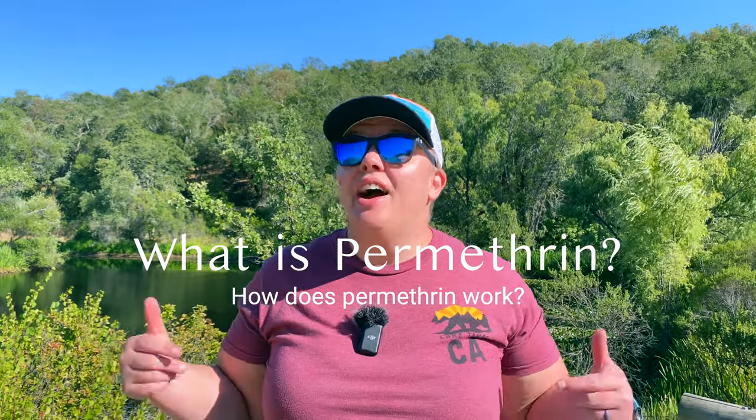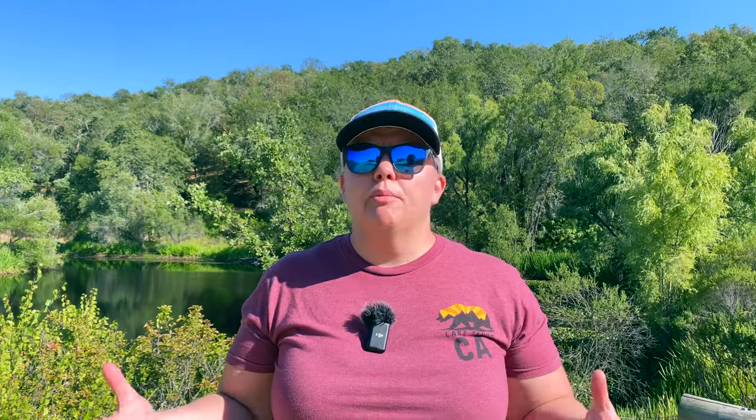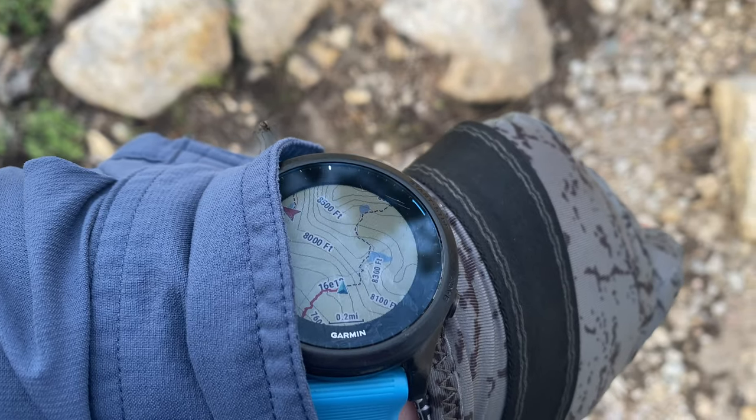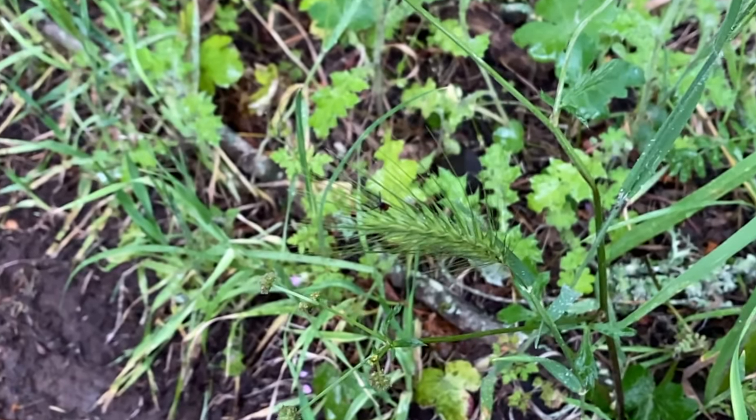What is permethrin and how does it work? It's a synthetic insecticide in the pyrethroid family. Basically it acts like natural extracts that come from the chrysanthemum flower. Permethrin leads to muscle spasms, paralysis, and death of insects including flies, mosquitoes, ticks, mites, fleas, cockroaches, and many more.